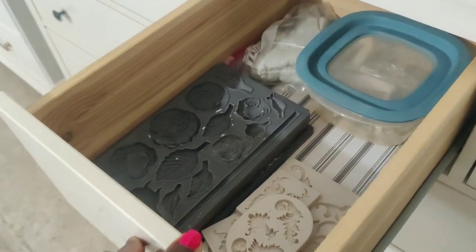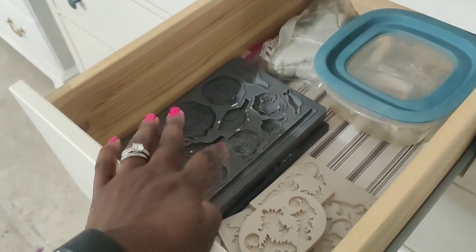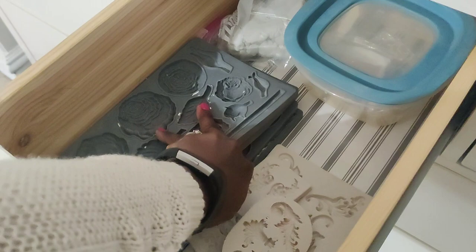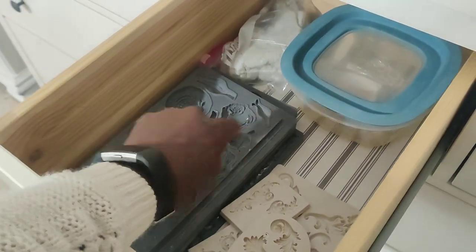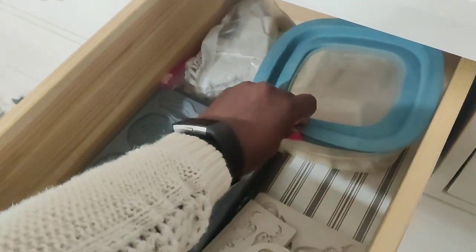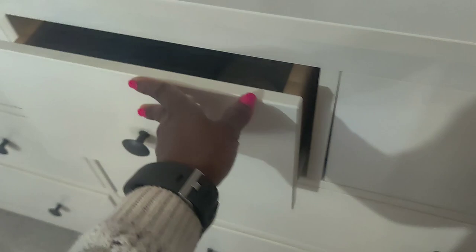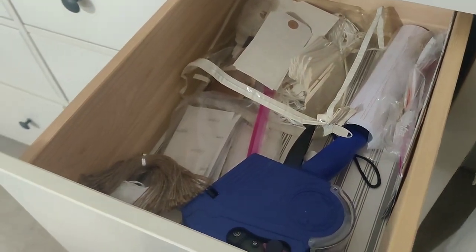This next drawer is where I have my IOD molds and my clays. Normally I had these together with my transfers and it was just a hot mess, but now everything is here and easily accessible. All my IOD molds here, my knockoff molds from Amazon here, and I keep the open clear in here so it stays airtight, with extra unopened clear in a ziplock bag.